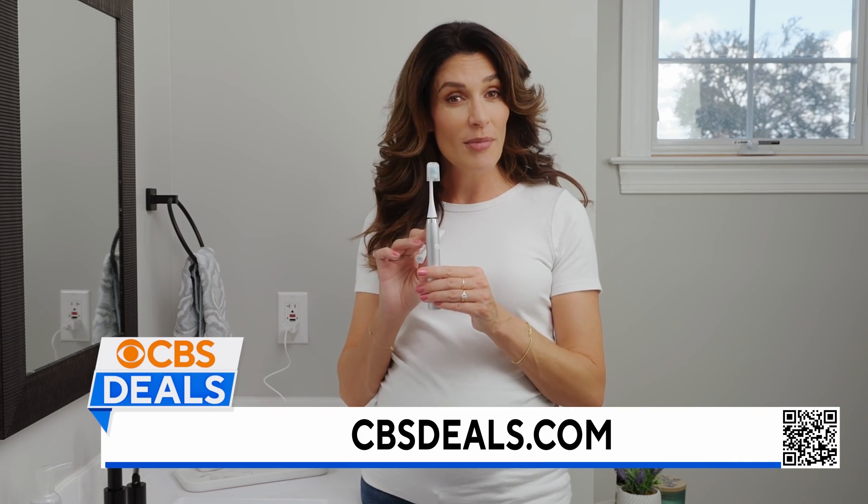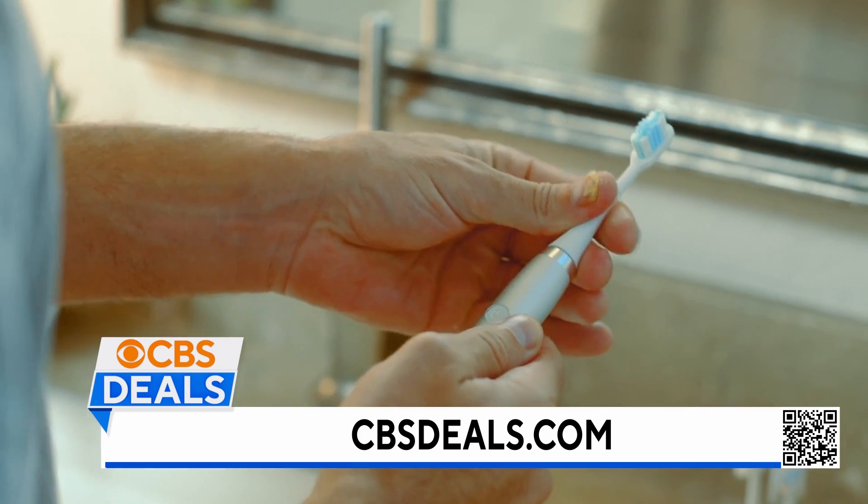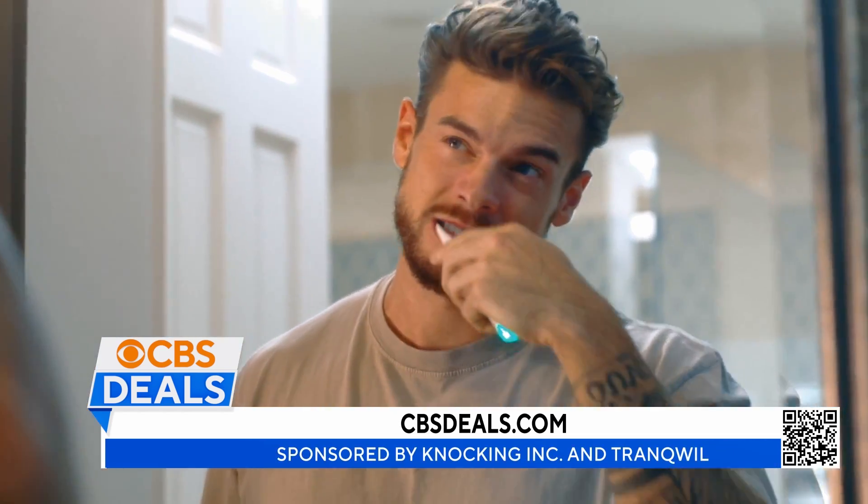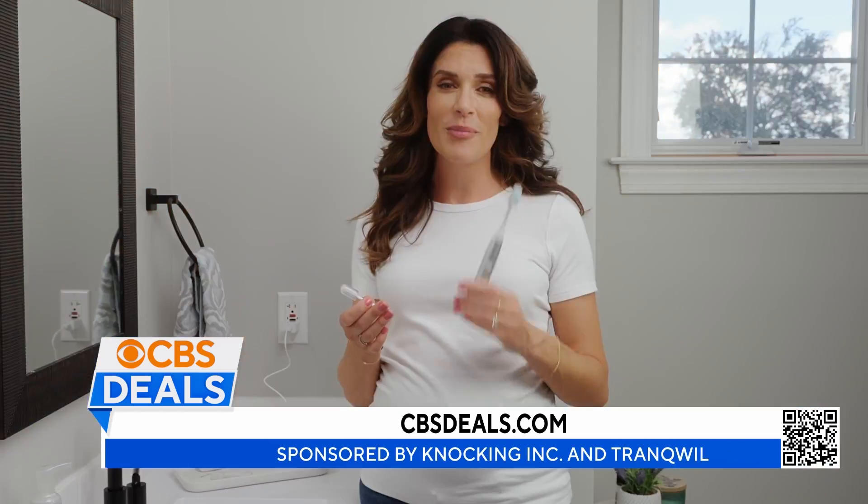A built-in timer helps you to hit the dentist-recommended two minutes for optimal teeth and gum health, so you can feel great knowing that your teeth and gums are well cared for by Tranquil.